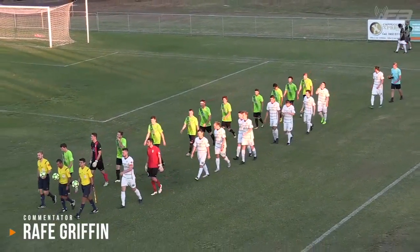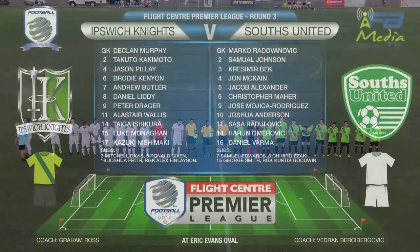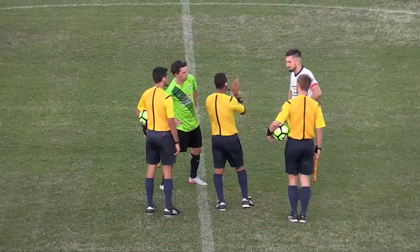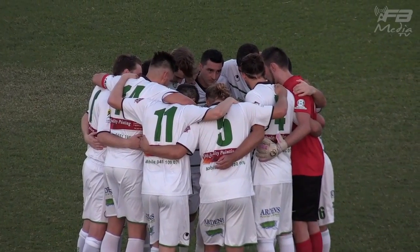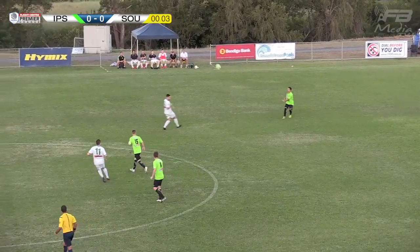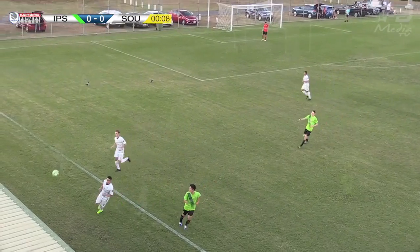Never an easy task, yet the best of times to travel out to Bundamba, but even more so on a Sunday evening as we take a look at the two team lineups for this round three Flight Centre Premier League clash between the hosts Ipswich Knights and South United. The referee for this one is John Vassiliadis, assisted by Cameron Fawcett and Max Crane. Brodie Kenyon is back into the squad for Ipswich Knights after being suspended last match, as Ipswich Knights get proceedings underway.